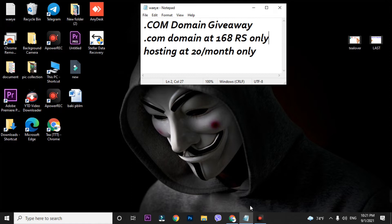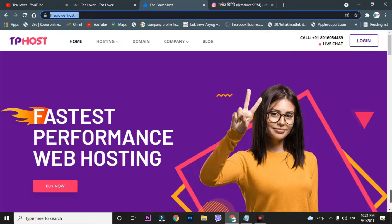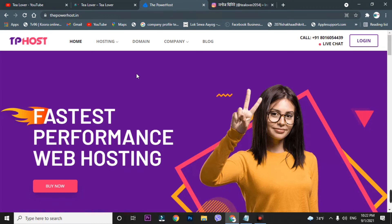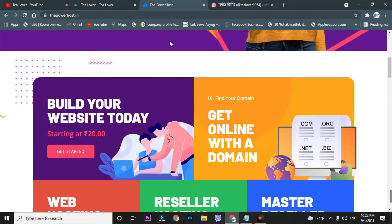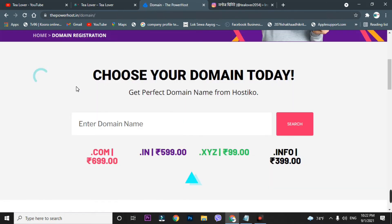For the dot com domain at 168 rupees, you have to go to the site called powerhost.in — I'll provide the link in the description below. On this site you can see the dot com domain is listed at 699 rupees, dot in at 599, dot xyz at 99, and dot in at 99.